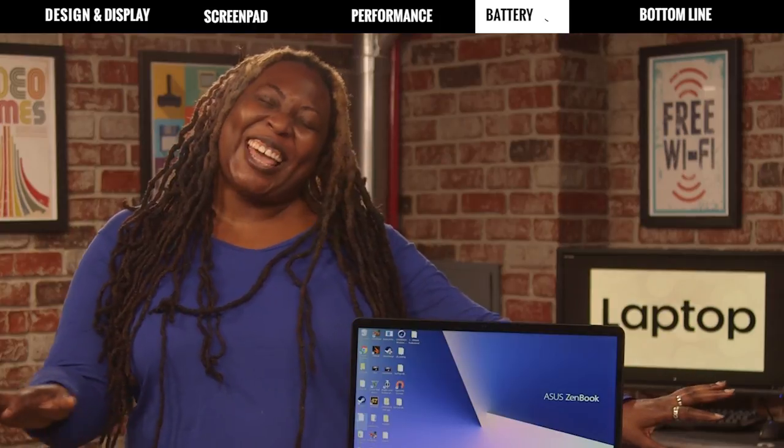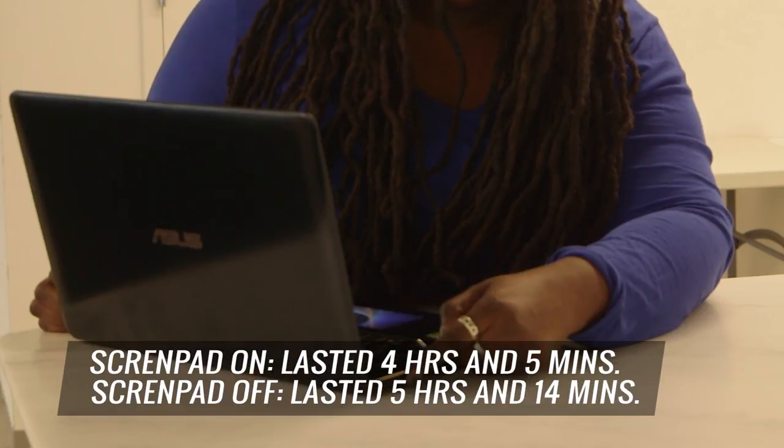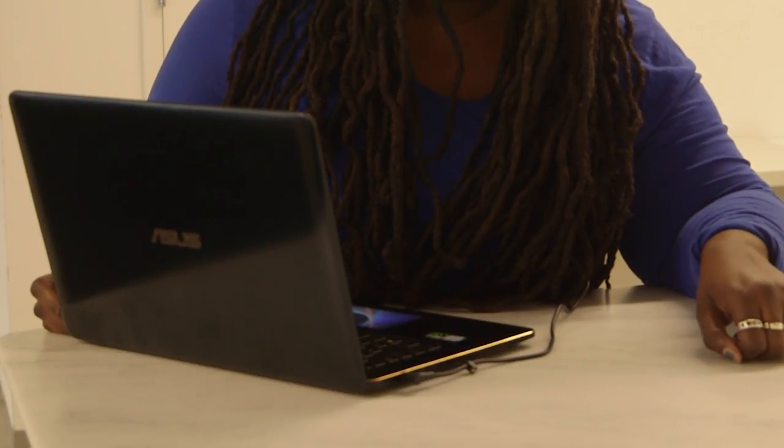Every rose has its thorn, and for the ZenBook Pro, it's the battery life. We ran the battery test two separate times — one with both screens on and one with the ScreenPad disabled. On the first test, the laptop lasted 4 hours and 5 minutes, and on the second, 5 hours and 14 minutes. So if you need to last a full workday on the road, you'll need to stay close to a power outlet.